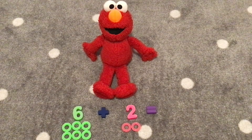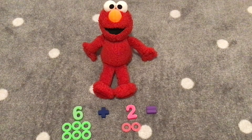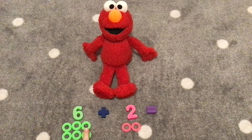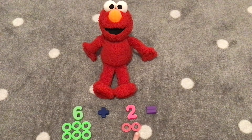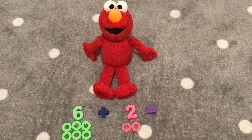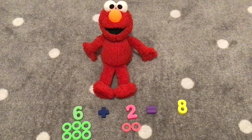Now Elmo, we have six plus two. Let's count them together. One, two, three, four, five, six, seven, eight. Great job! Six plus two equals the number eight. There's the number eight.